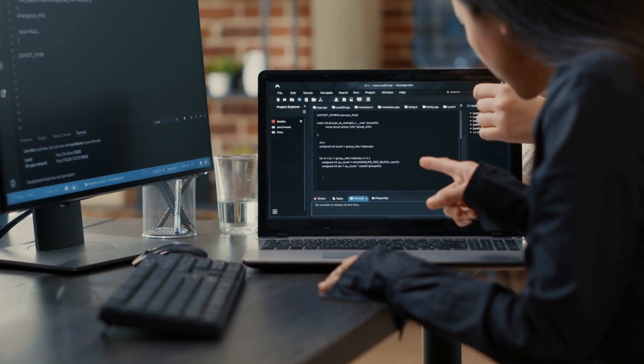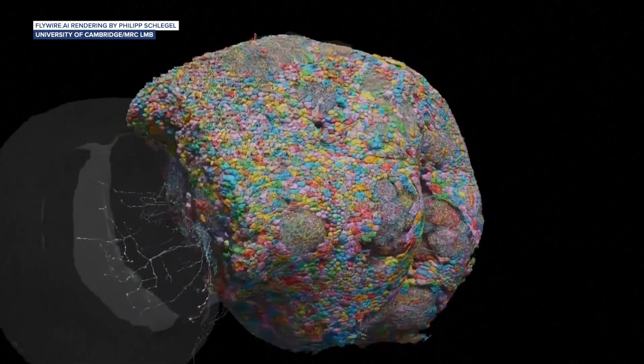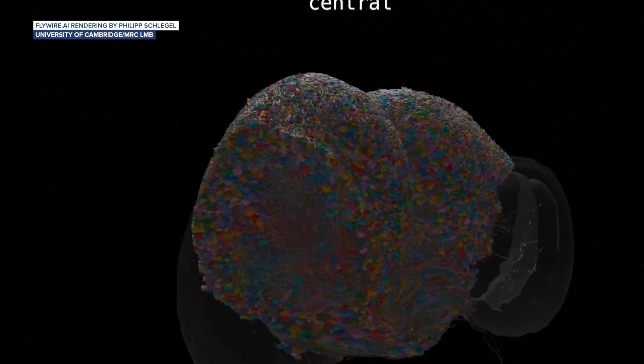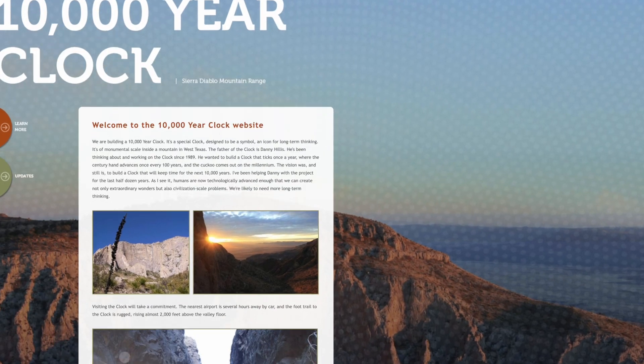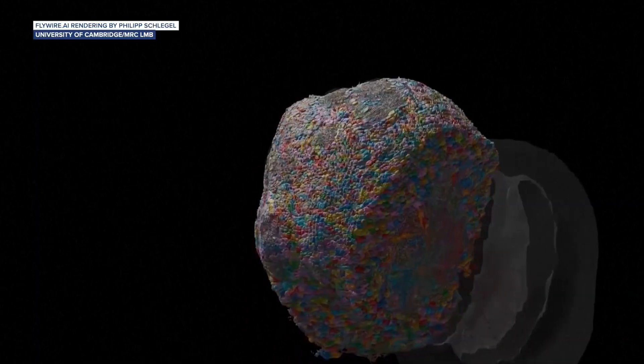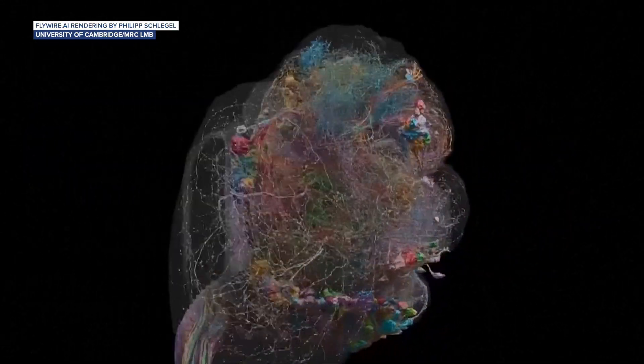It might have sounded like our fly guy was trashing AI on the sly, but that's not quite the case. Without the help of artificial intelligence, scientists claim that mapping this fruit fly brain would have taken around 4,000 human years — just less than half the time that clock Bezos is building into a mountain somewhere is supposed to last. And in terms of sensory interactions with the environment and processing efficiency, the brain of this tiny fruit fly significantly outclasses the latest supercomputers.